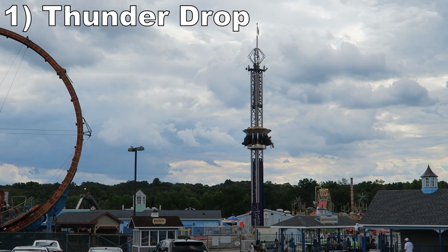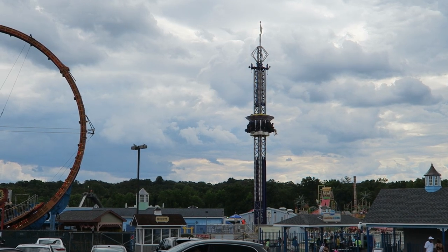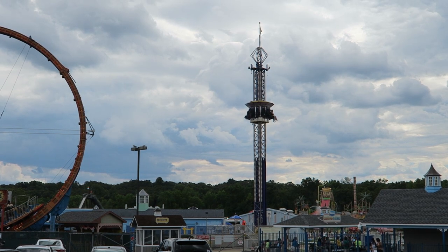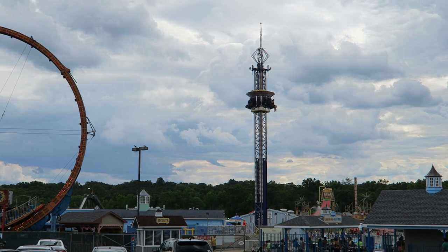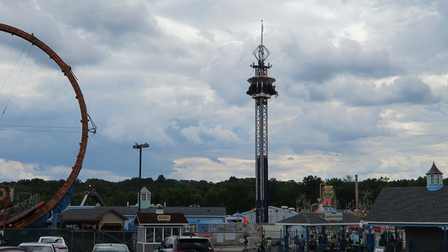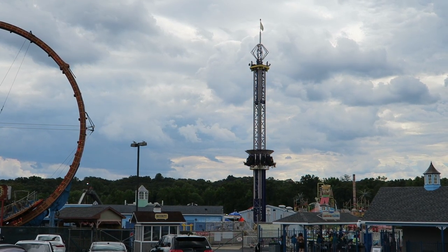Coming in at number 1 is Thunder Drop. This is one of those ARM Larson drop towers. It is smaller than usual — just 8 stories tall — but that's plenty tall enough to pack in a gut-wrenching drop. You slowly climb to the top, getting a great view of the park and lake. Then you are released with no warning. You float the entire way down and you get a powerful stomach-dropping sensation too.